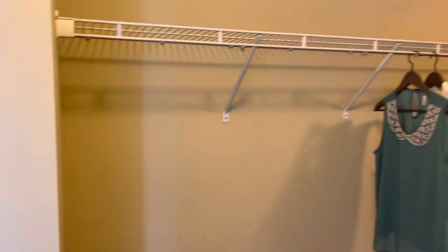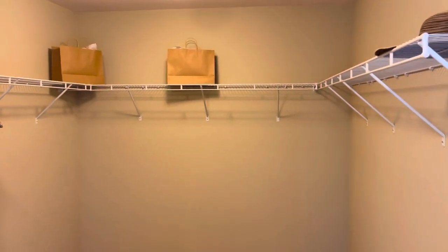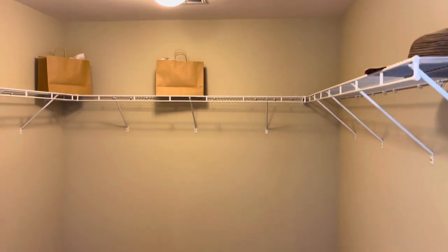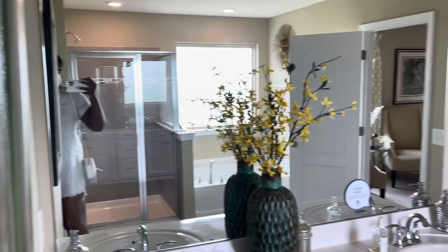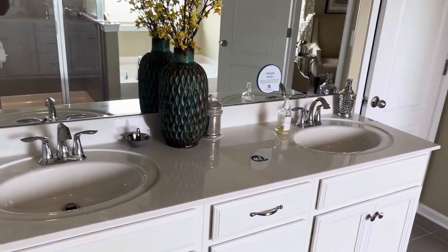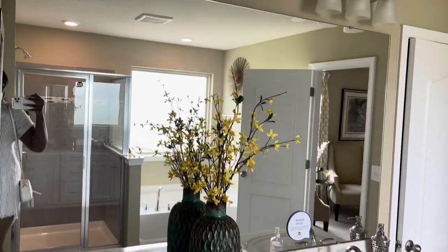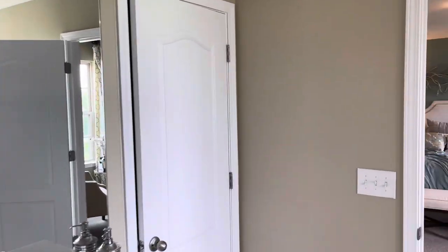This is the Bay Bridge model with Lennar Homes. This is the sink area — his and her sinks. And I'm going to assume this is the water closet.